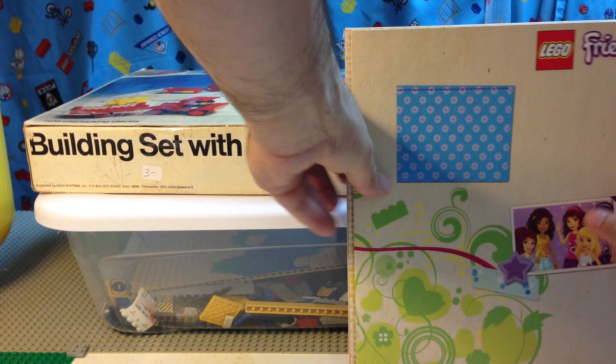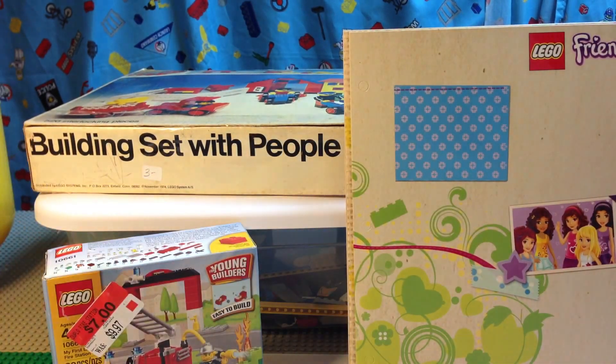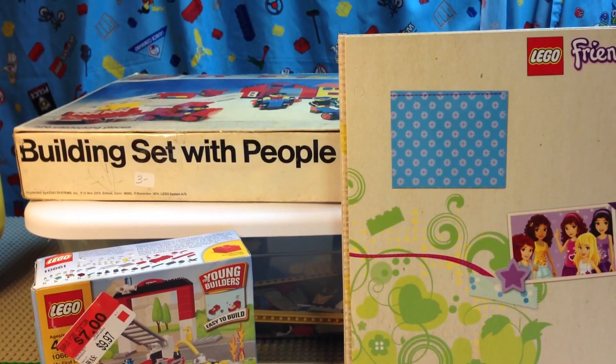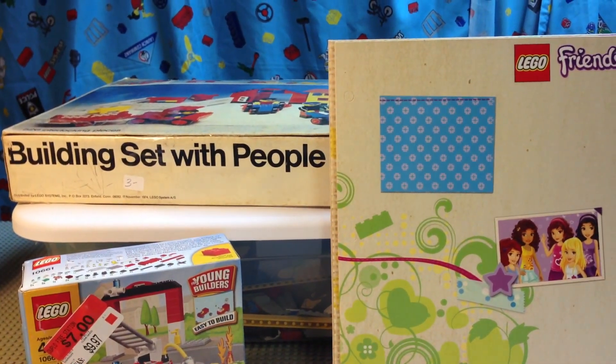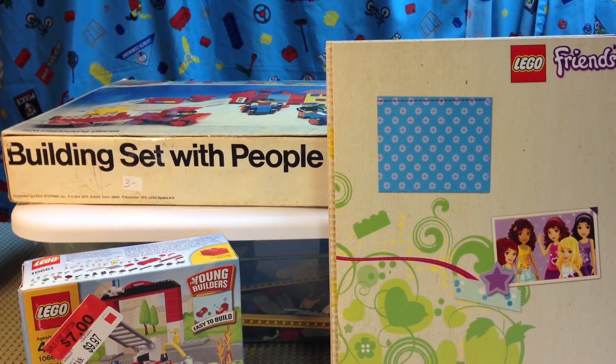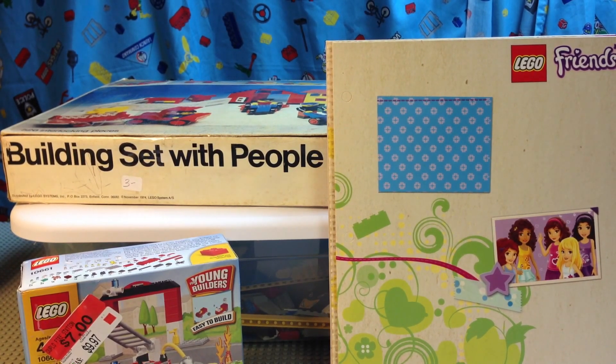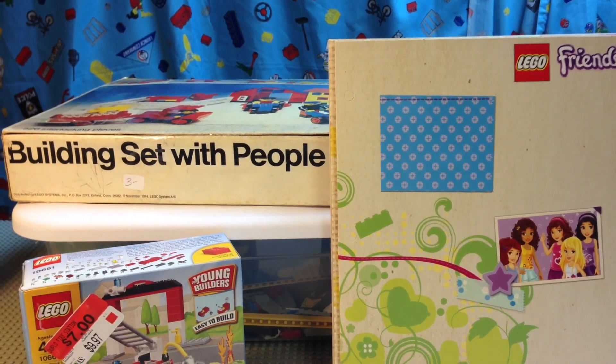Some Friends notebooks and that silly little fire set. Anyway, thanks for watching. I think this is haul number — I forgot — it's either 86 or 87. I'll put it in the description. Thanks for watching!